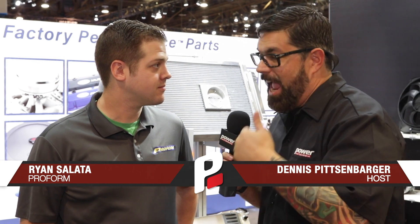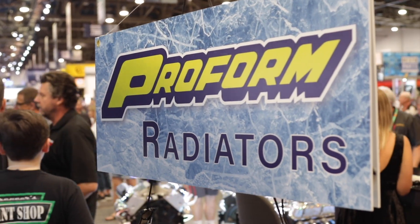Hey everybody, I'm your man Dennis Pitsenberger here, SEMA 2018 inside the Pro Foam Parts booth with my man Ryan Salata. You already know — I have your products inside my motor, I have your products outside my motors, I've got your products moving water in and out of my motor. I love them, it's high quality stuff. What's going on in the Pro Foam booth here at SEMA 2018?